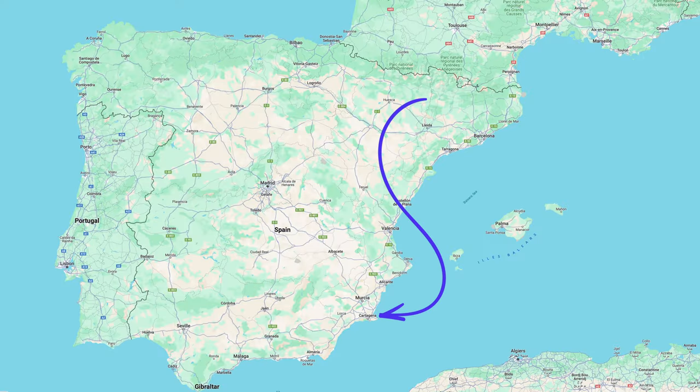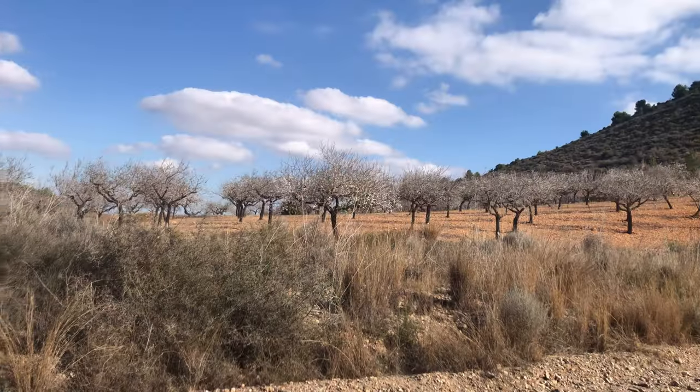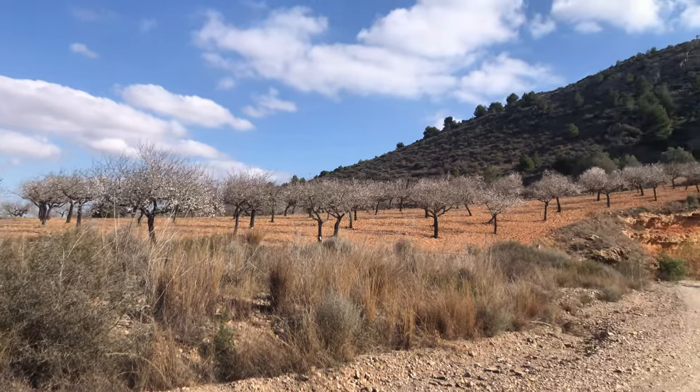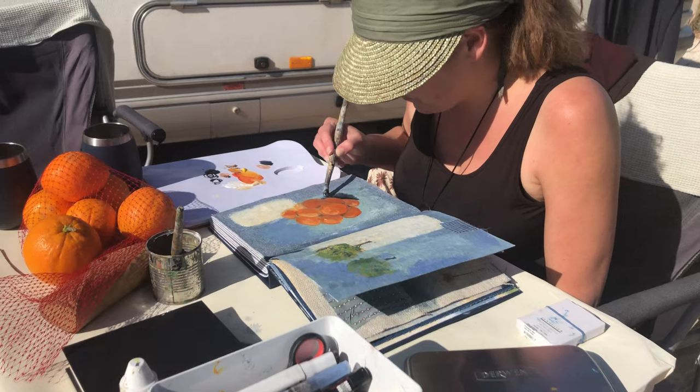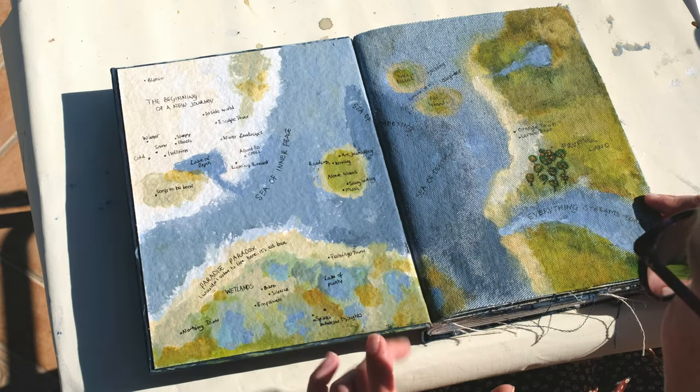The place we are now is called Cartagena in the Murcia region, and we've been here for already a week. That gave us time to work a little on YouTube videos and make lovely walks through blossom fields — almond blossoms — and of course to do some art journaling. I started with creating a map.